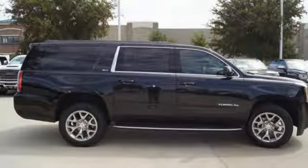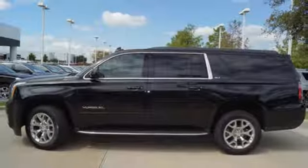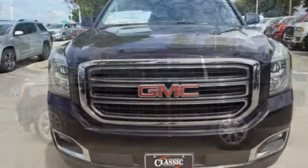Dual zone climate control. Automatic transmission. Hands free lift gate. Rear wheel drive. And V8 engine.